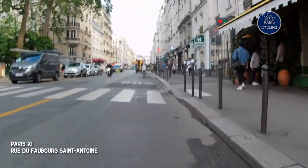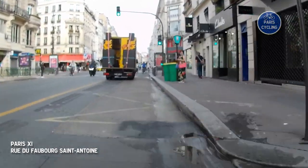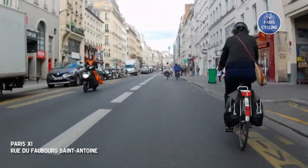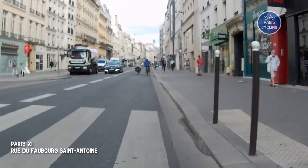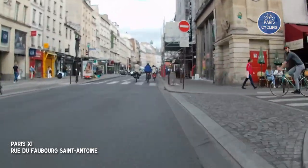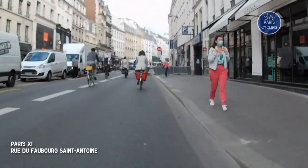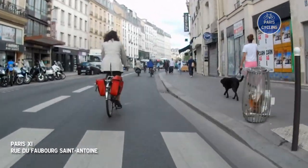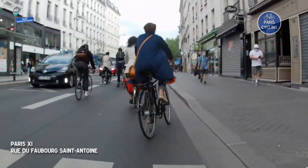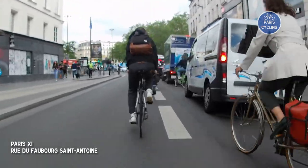Getting closer to Bastille. You should see the green column up ahead. I'm appreciating the absence of cars because normally it's super busy — lots of bars, a lot of popular shops in this area in general. You can see the line of cyclists is getting longer the closer we get to the place. People generally just go up the line to get to the next bit, but for this video I chose to show the legal recommended path.